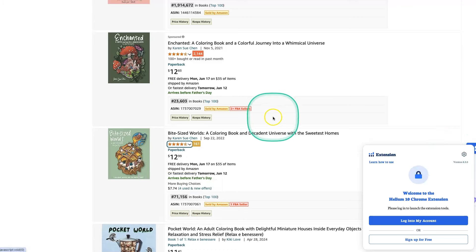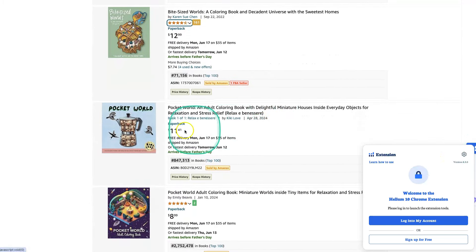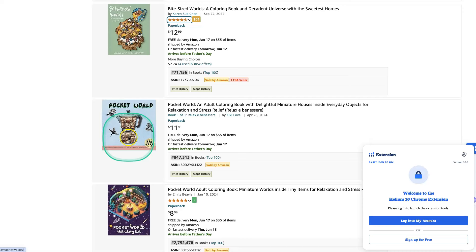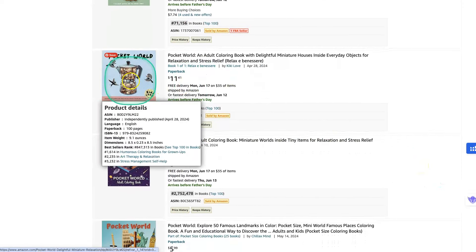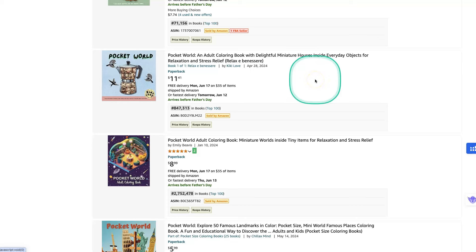This is an excellent idea — a coffee pot themed book — with a BSR of 847,000. It is AI. So you can see there are AI books selling there, but you need to make sure that you have themed your images up really well and that it's looking really good.